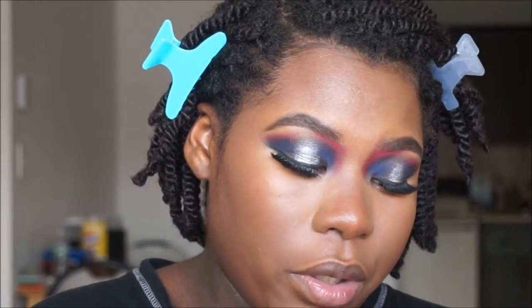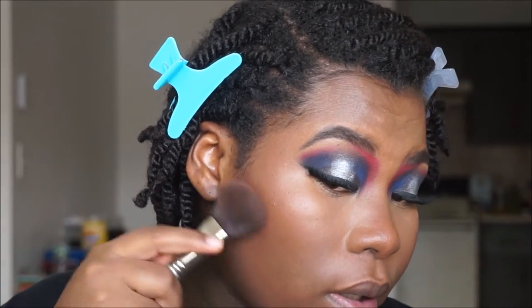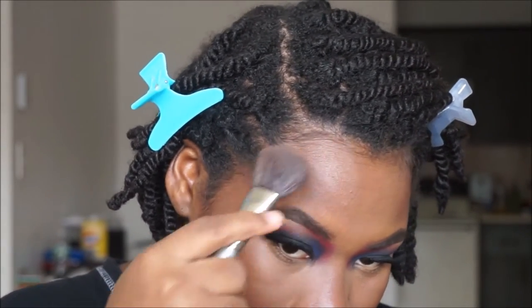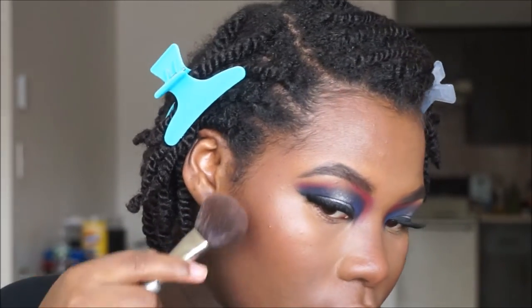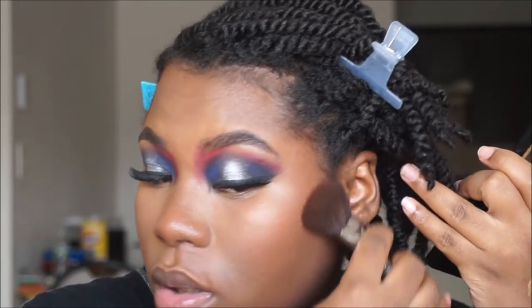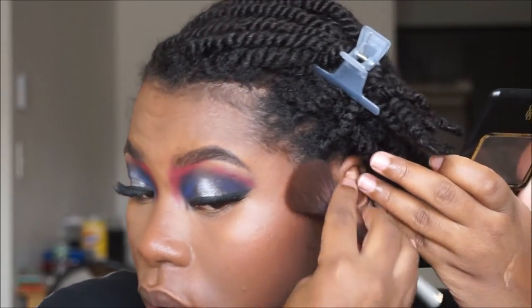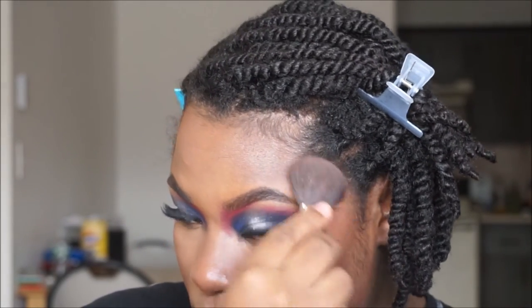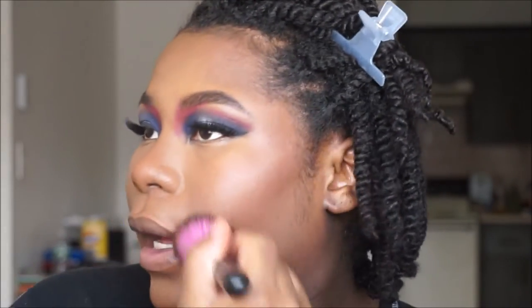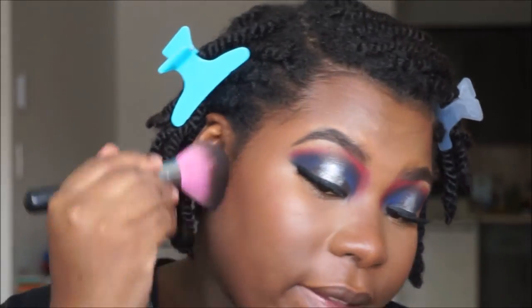To make this even more dramatic I'm going to contour using my Black Radiance Pressed Powder in Rich Mahogany. I don't really contour anymore but this look kind of needs it. I just turn the brush on its side and it kind of does the work for me. After this I'm going to blend everything together. I'm taking a Sedona Lace 980 brush — a powder brush — and lightly sweeping everything together so it's seamless.